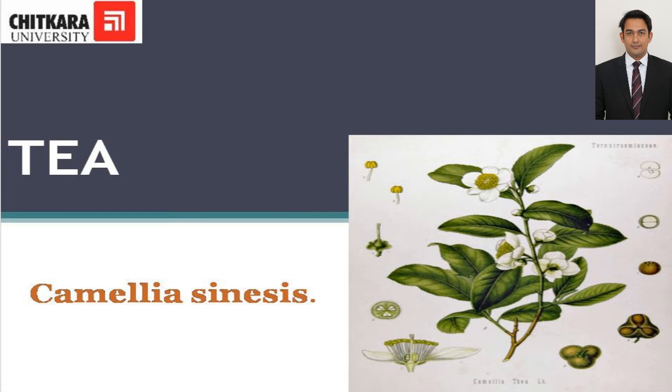Hello students. Taking forward the non-alcoholic beverages, in today's session we will discuss stimulating beverages.